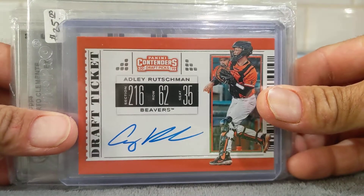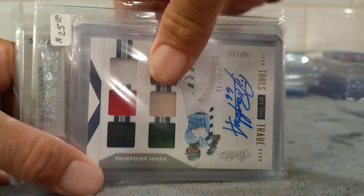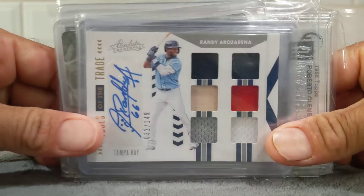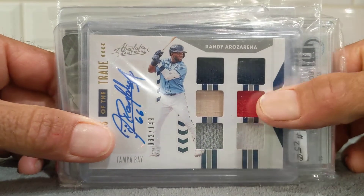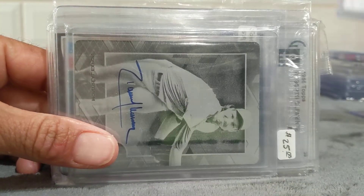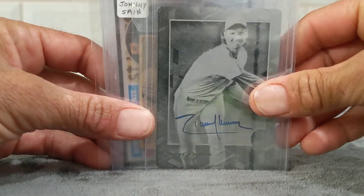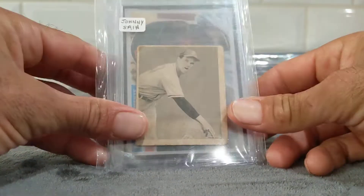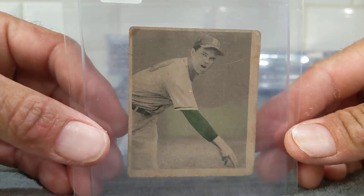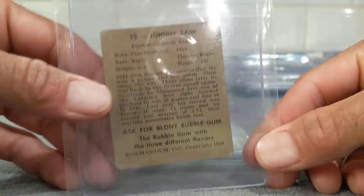I picked up this Adley Rushman from Capital P's auction last year. And then this Randy Arozarena — got this from Manny during one of his little deal-or-no-deals. Got this Randy Johnson 1/1 print plate in a trade.